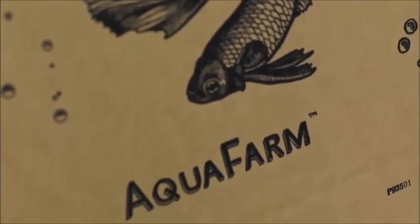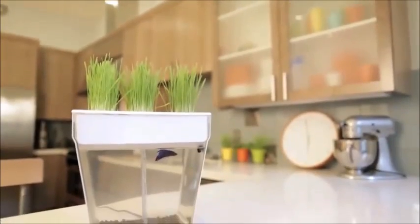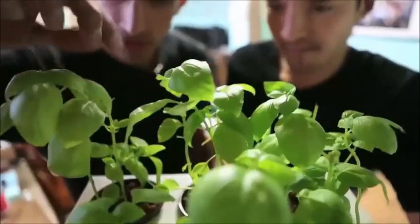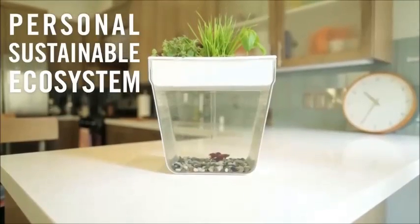Hey everyone, my name is Nick Hill. My name is Alejandro. We're super excited to share with you guys today our second product, the Aquafarm. The Aquafarm is a self-cleaning fish tank that grows food. So the fish feeds the plants and the plants clean the water. It's a small sustainable ecosystem right on your kitchen counter.